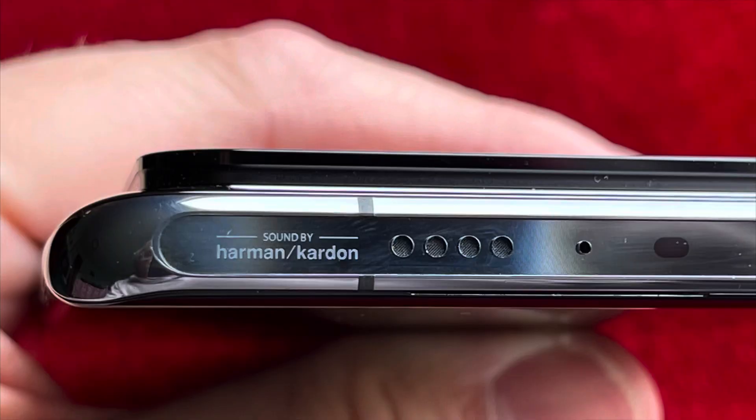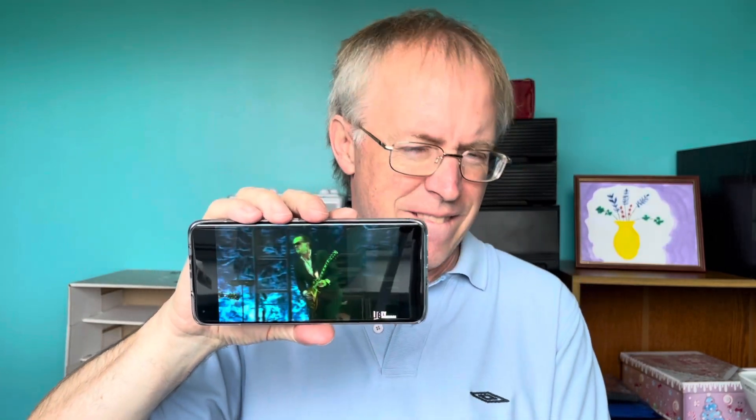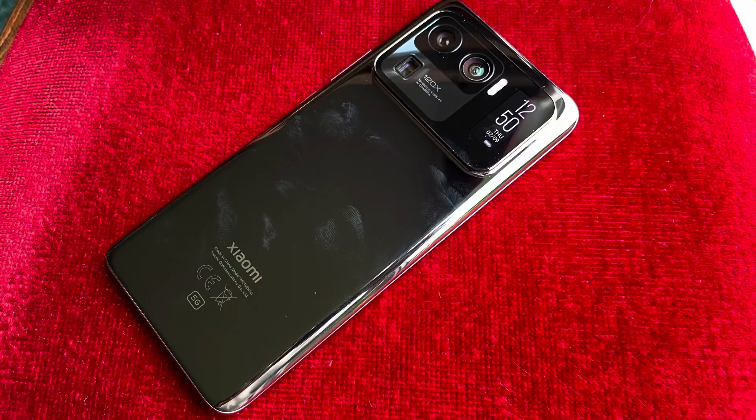Let's give you a demo — so full volume, Joe Bonamassa and John Hyatt. It's very loud, very clear, maybe not so much bass as the iPhone which tends to do its own software tricks, but pretty darn decent.